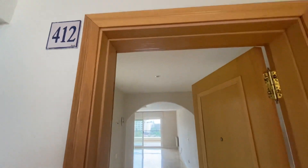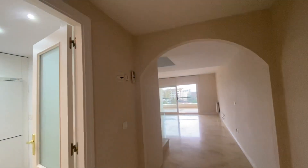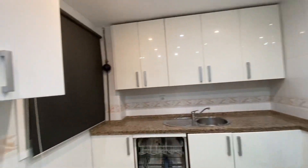Good morning. We're looking at a penthouse, corner unit, three bedrooms, three bathrooms in Guadalmina Alta. So as we enter, we've got the kitchen. They've done some renovations to the apartment.